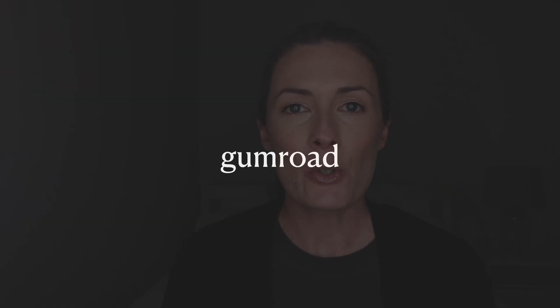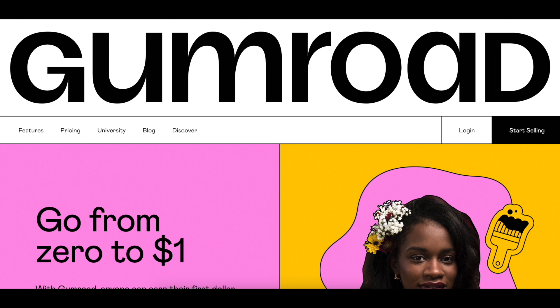The next platform is Gumroad. Gumroad is a fairly simple platform that allows you to sell all kinds of digital products, from ebooks to courses to memberships. There are no monthly fees at all — you start your account and online store for free, and the fees you pay are based on how much you sell. Basically, the more you sell the less you pay, and this is calculated over the lifetime of your sales, so having multiple products helps you move through the tiers to lower fees more quickly.